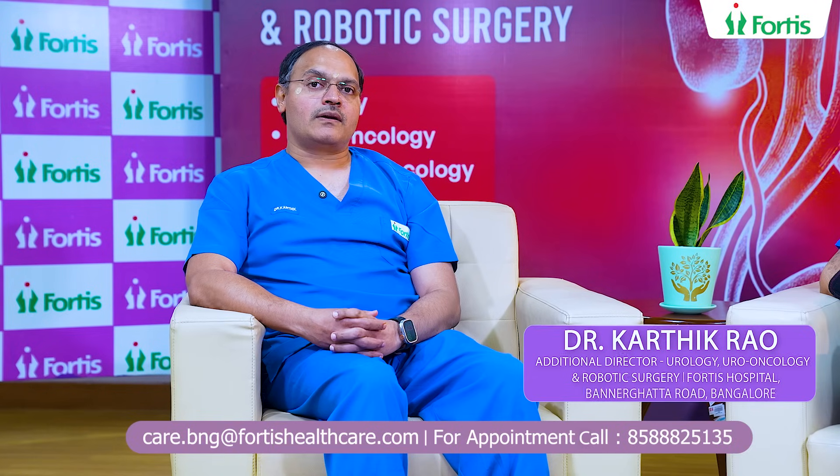Today we have with us Dr. Mohan Keshav Moorthy, Senior Director, Urology, Uro-Oncology, Renal Transplant and Robotic Surgery. We are here to discuss about robotic surgery.